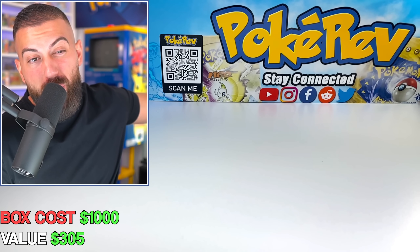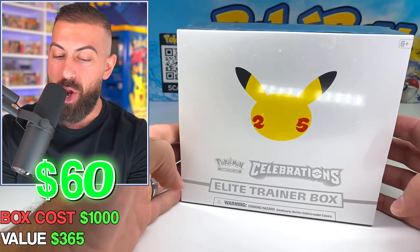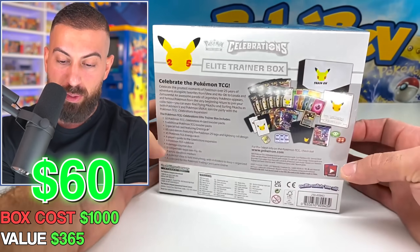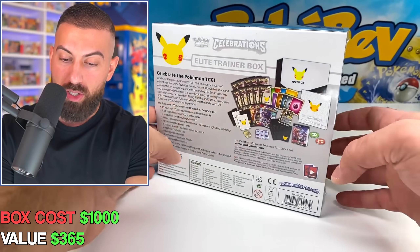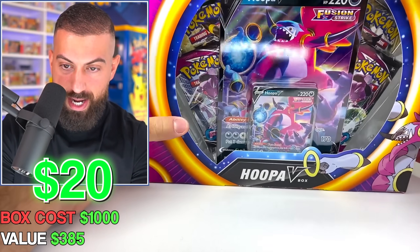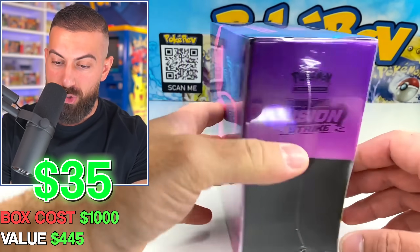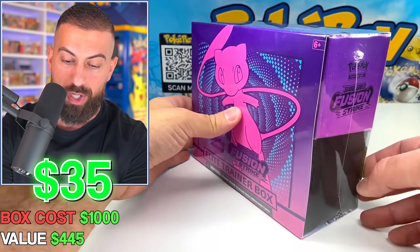I'm still pretty nervous — we're at about $340. We got a Celebrations Elite Trainer Box, which is actually pretty good value still. We're getting there. We also grabbed a Hoopa V box — a pretty modern box — and a Dark Sylveon box as well, more Celebrations goodies. Next up, an Elite Trainer Box of Fusion Strike. I love the color scheme on this one.